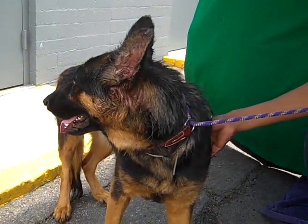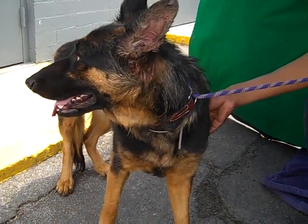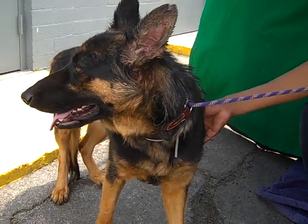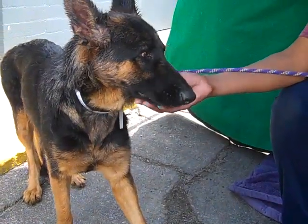Hello Shotzi. Shotzi's ID number at the Baldwin Park Shelter is A5046316. She is a beautiful little brown and black German Shepherd, only about a year and a half old. She came in as a stray on April 2nd out of Whittier.